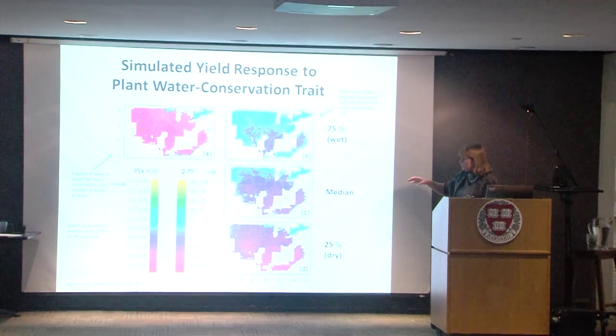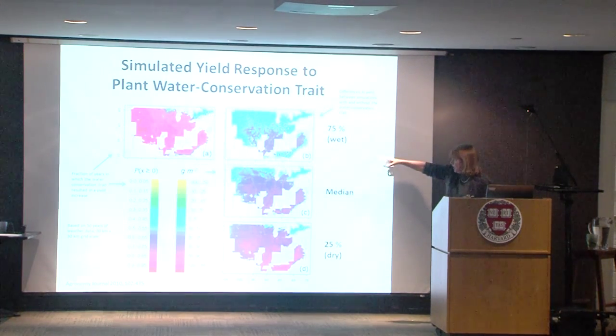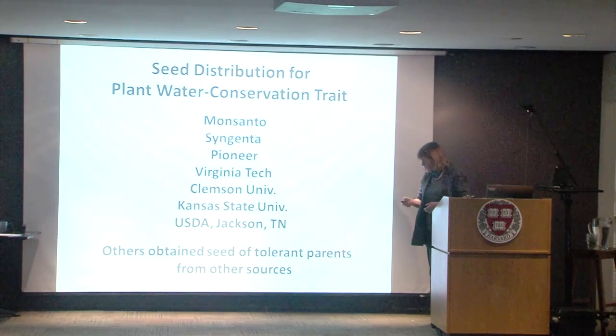Because we understand the behavior, we can simulate the yield response using a good soybean physiology model and weather data for 50 years. Looking at panel A, you can see the fraction of years in which this water conservation trait resulted in a yield increase — it's not huge, but it is in effect. We've also provided tools for putting this trait into high-yielding backgrounds and seed distribution. This stuff is now out there.